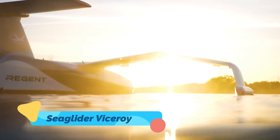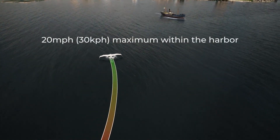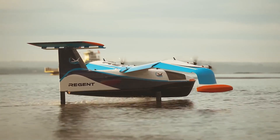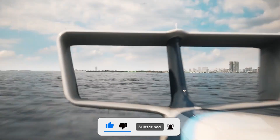The Sea Glider Viceroy is a cutting-edge hybrid vessel that seamlessly integrates maritime and aeronautical engineering. Operating within the wing-and-ground effect zone, just a few meters above the water's surface, it uses advanced electric propulsion systems to achieve speeds up to 180 miles per hour.